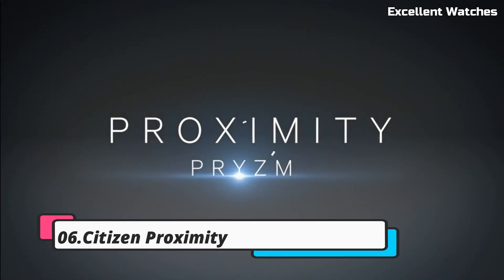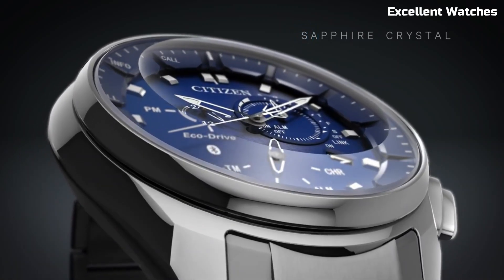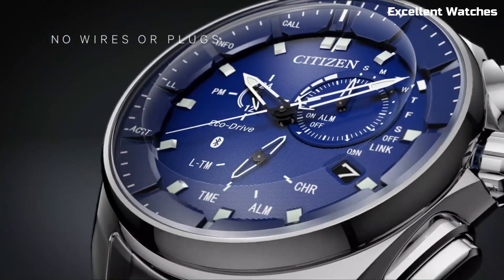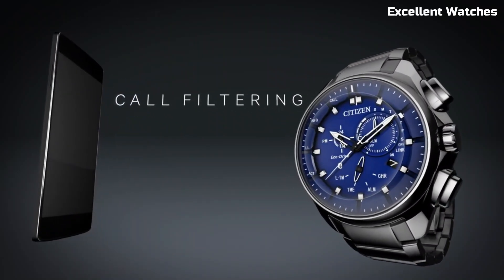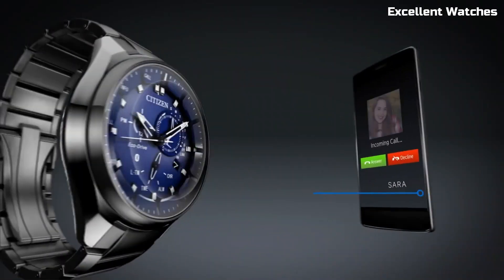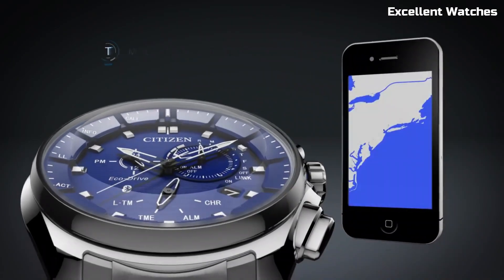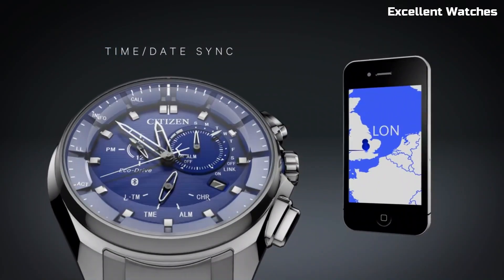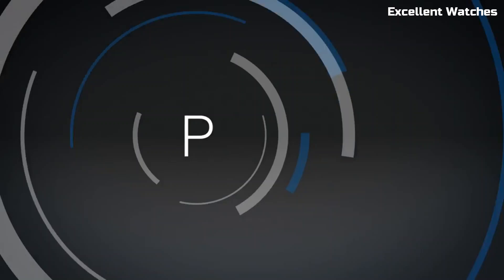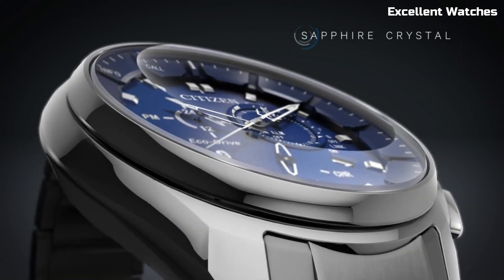Number 6: Citizen Proximity. The Citizen Proximity is not just a watch — it's a smart companion for the modern individual, seamlessly blending classic watch aesthetics with innovative technology. Paired with your smartphone through Bluetooth, it delivers discrete notifications for calls, messages, and appointments. The watch also boasts features like a perpetual calendar, dual time zone display, and alarm functionality. Its sleek and contemporary design is suitable for any occasion, and the eco-drive technology ensures it's powered by light, so no battery changes are needed.